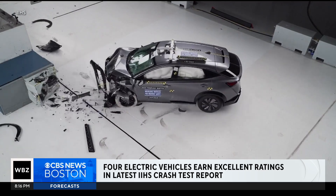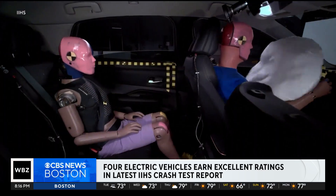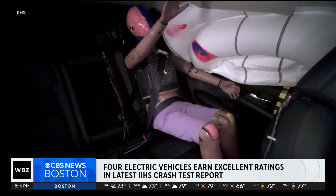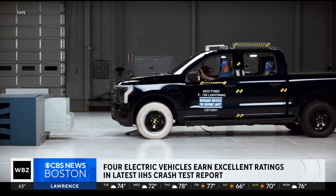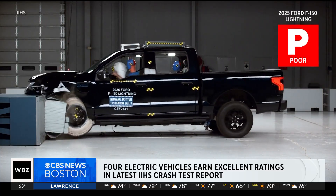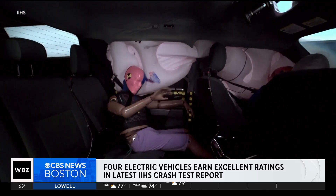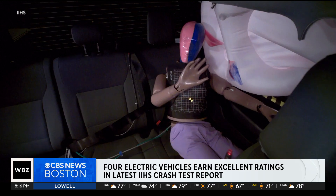But two have room to improve. The Nissan Ariya SUV rated marginal because the Insurance Institute for Highway Safety injury metrics showed a high risk of chest injuries to backseat passengers. And the Ford F-150 Lightning earned the lowest score, a poor rating, because the rear-seated dummy showed a high risk of chest, head, or neck injuries and that dummy's lap belt moved from the ideal position on the pelvis onto the abdomen.